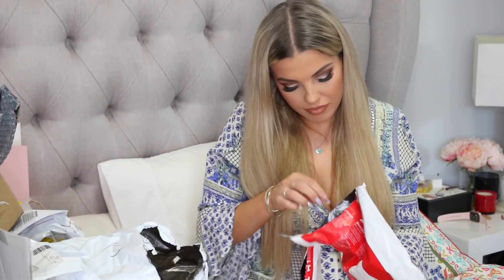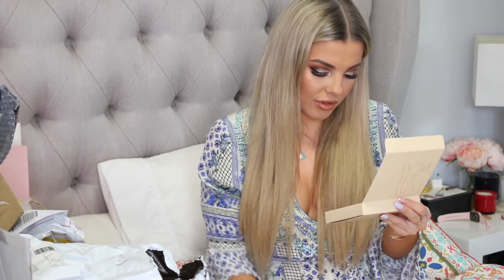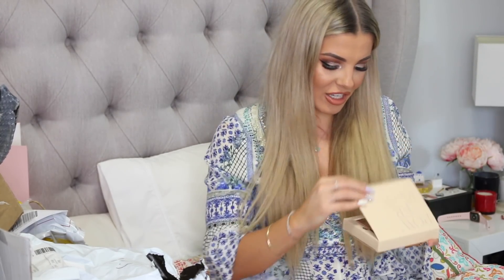Cover FX — Power Play, their new concealer. I love playing around with new concealer. Thank you so much. I'll definitely have to do a first impression video because I've got so many new products to play with.